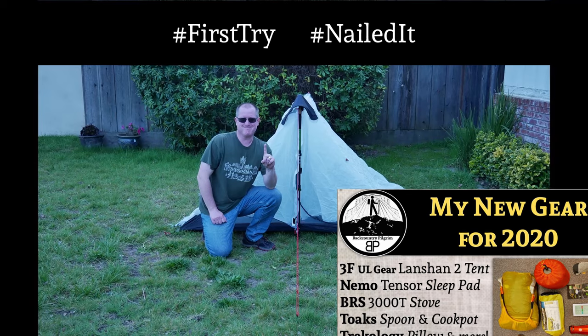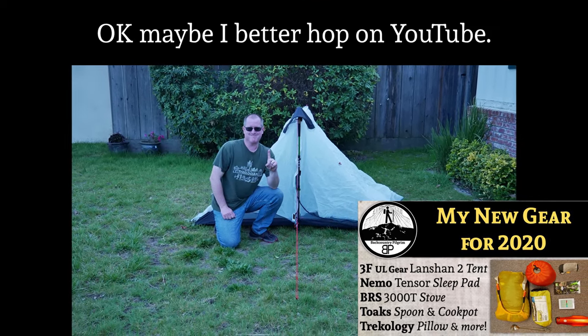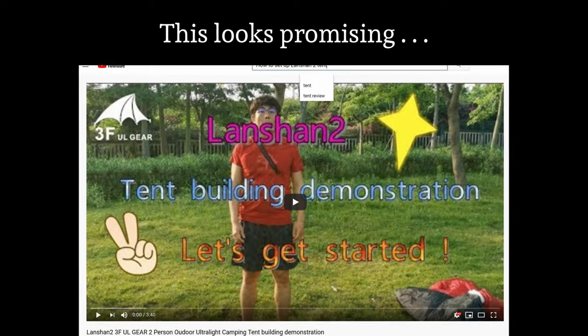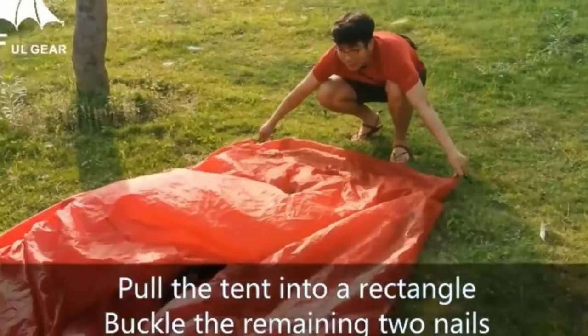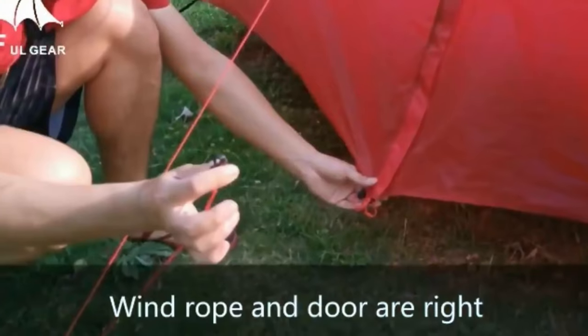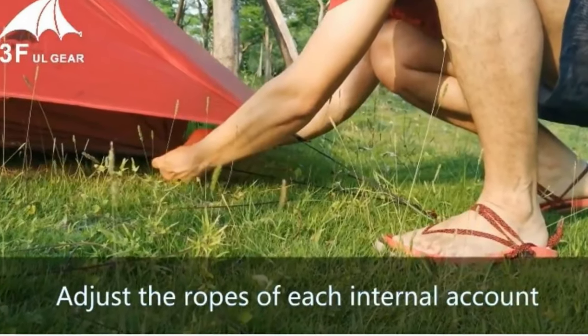One more thing about the Lanshan 2: it is not immediately obvious how to set it up. You do have to set it up correctly or it's going to be a little bit of a disaster — it's not going to work right and you'll probably think there's something wrong with it when really there isn't. It's a good solid tent; it doesn't weigh that much, it doesn't cost that much, and it will do the job.